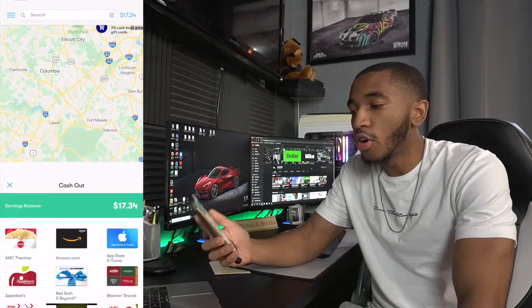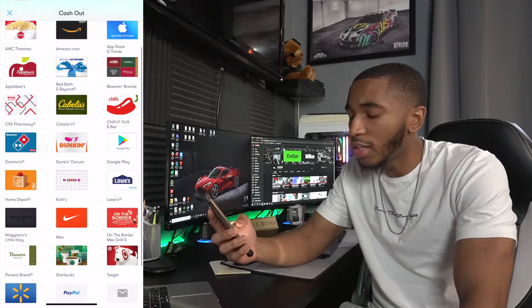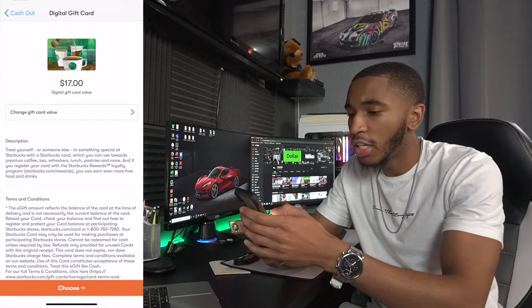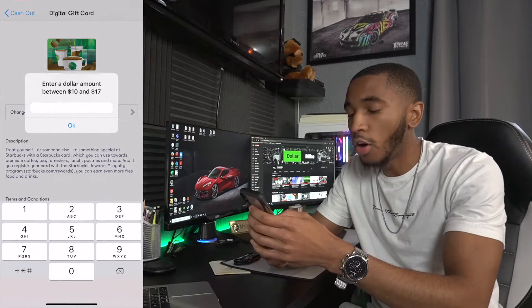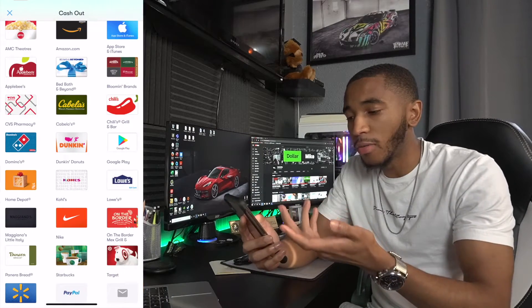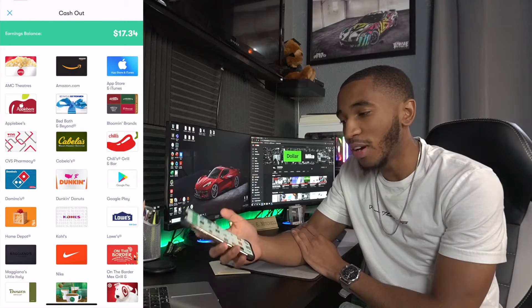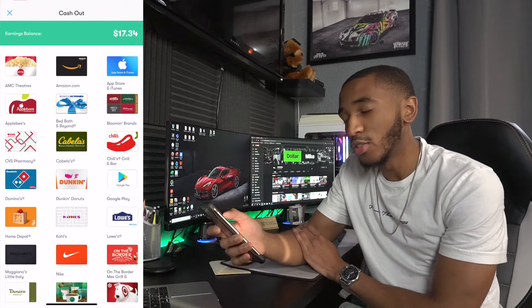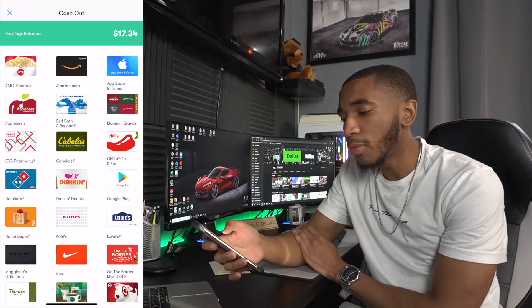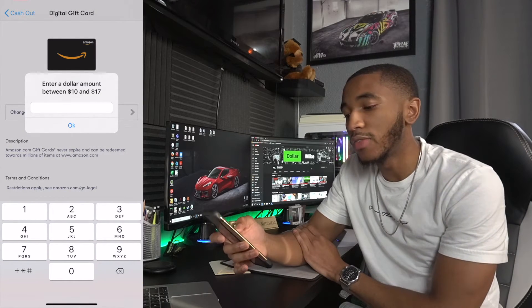Then you just go right over here and cash out whenever you reach the minimum amount. I think you need at least $5 to cash out, depending on the gift card value. For Starbucks, you can do anywhere between $10 and whatever amount of money you have. Let's check Amazon — same thing: enter a dollar amount between $10 and $17. So that's cool, it's that simple.